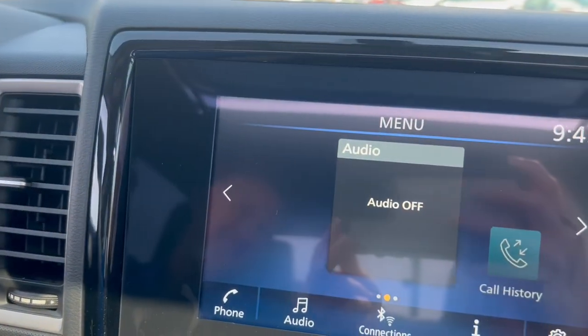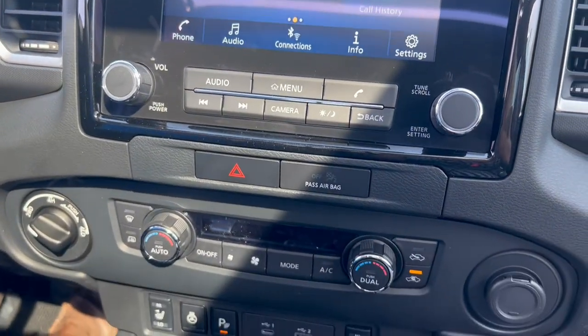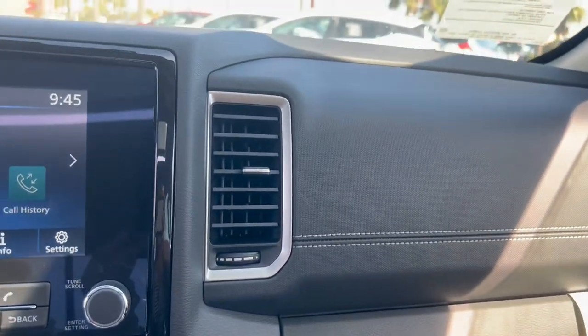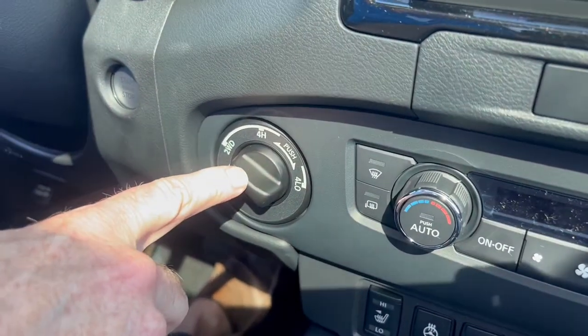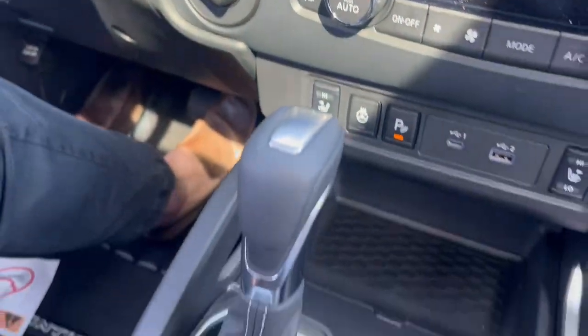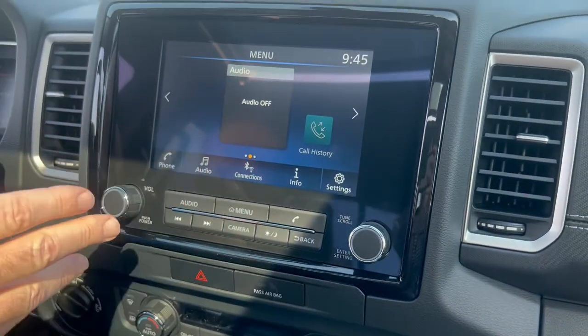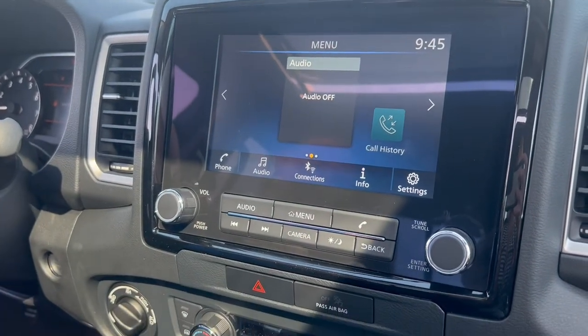This is the 2022 all-new Frontier. It just came out this year and it's been totally redesigned. As you can see, it has a great-looking interior. This is a four-wheel drive model — right down here is the four-wheel drive, so it has automatic four-wheel drive. This particular model we're in is all leather, and it also has a nine-inch touchscreen, which is really sweet, with navigation, full audio controls, and XM radio.